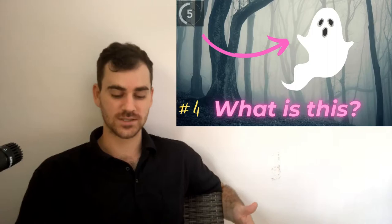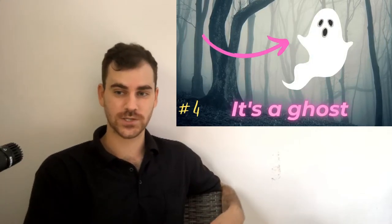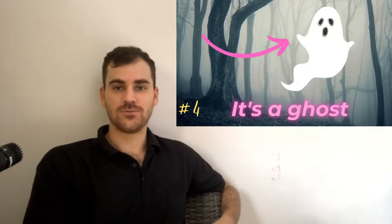Four. What is this? I think you know, I've already mentioned it. It's a ghost. Ghost. So we don't really pronounce the H. It's just a G. Ghost.